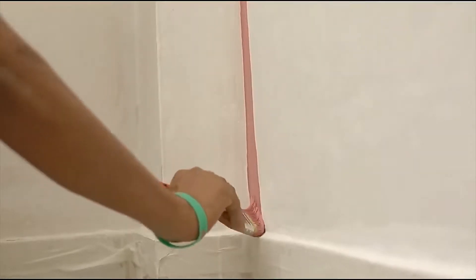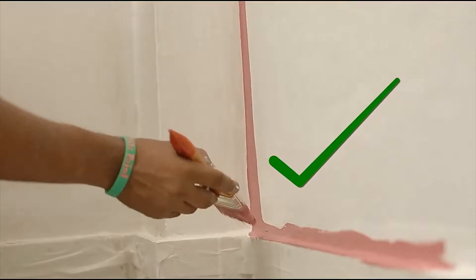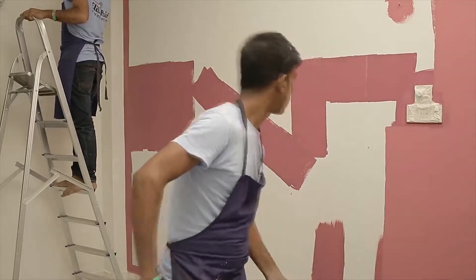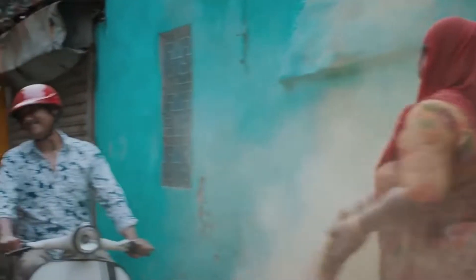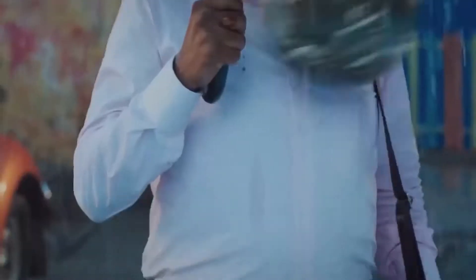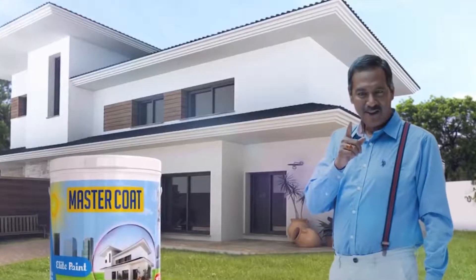Elite Paint has always and continues to introduce new ideas, products and solutions to consumers, building on the brand's initial success. Today, the company is recognized for unleashing an industrial revolution in Bangladesh. Elite Paint's MasterCode brand is the best-selling exterior emulsion paint and has given a colorful facelift to many buildings and businesses in the country.